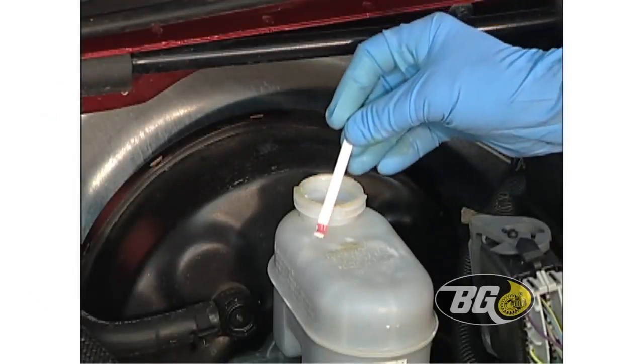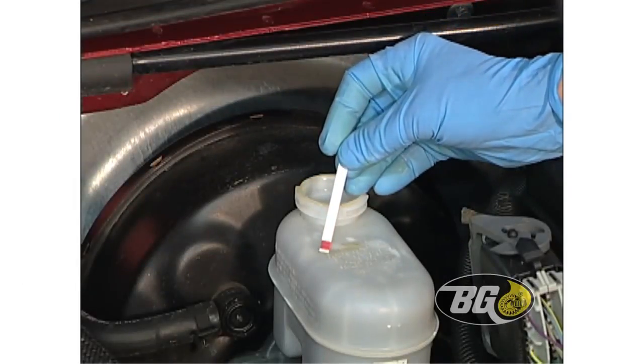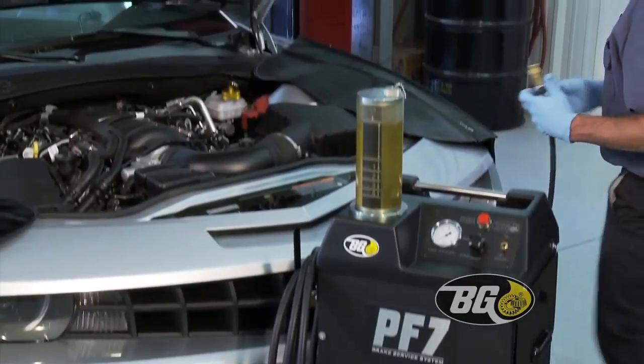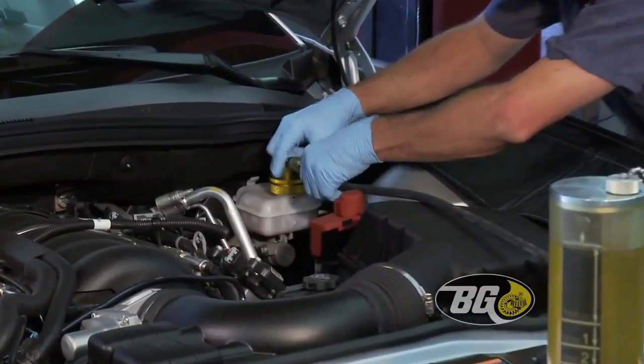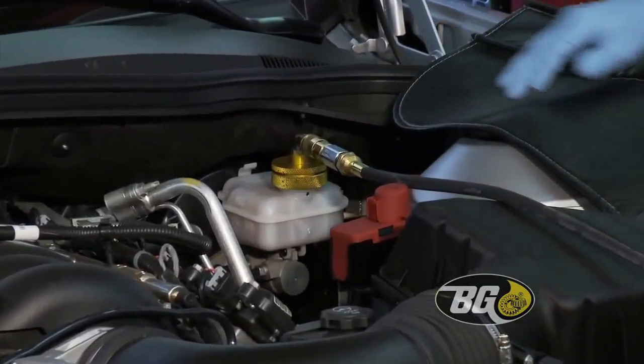A test strip shows how well the fluid is protecting the brake system. The BG Brake Service removes all the old fluid and replaces it with new high temp formula DOT 3 or DOT 4 brake fluid.